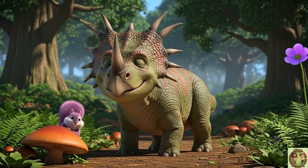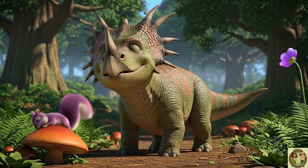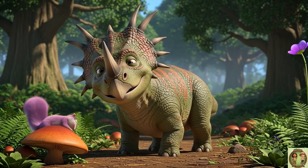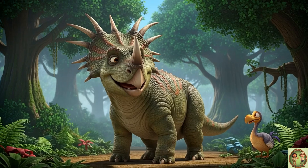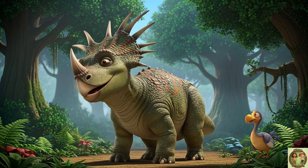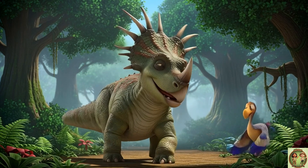Get ready to meet a super cool dinosaur. This dino has amazing pointy spikes and a fun, frilly shield. Can you wiggle your nose and take a guess who it is? It's a Styracosaurus! Let's all say it nice and loud together — it's a Styra-co-saurus.